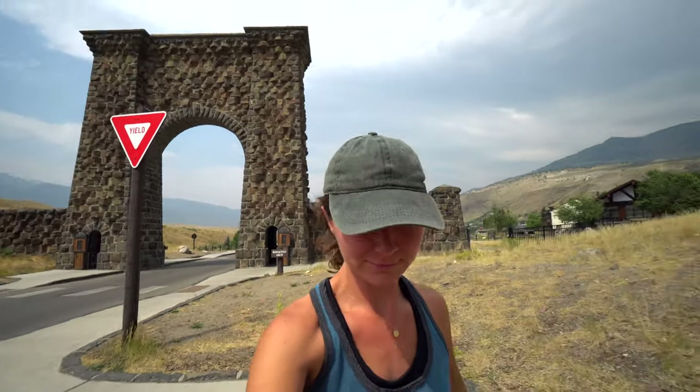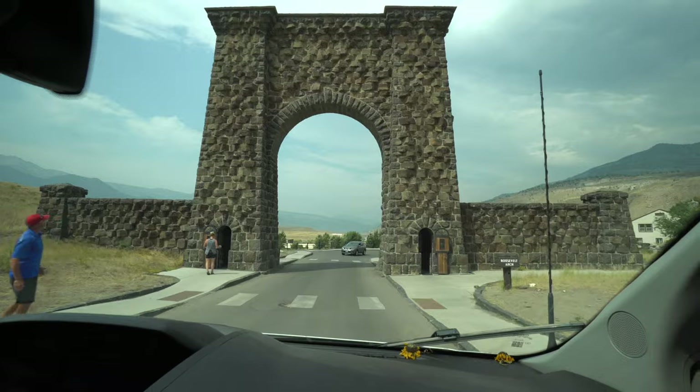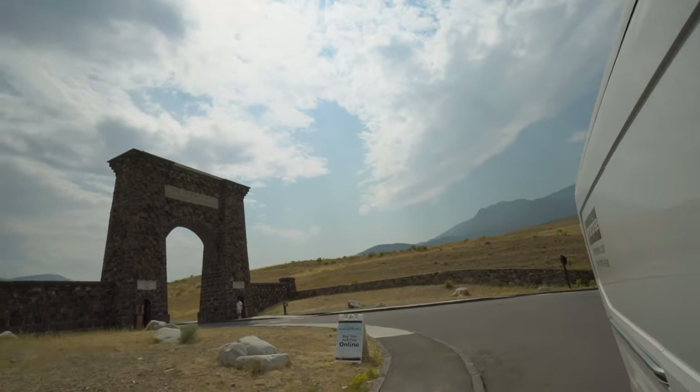Thank you Yellowstone, and goodbye. We have just left Yellowstone and are now making our way to Glacier National Park — my personal favorite, although I've never been there. It's been number one on my national park list for a very long time and we are both very excited.